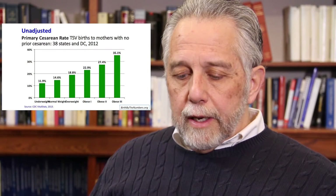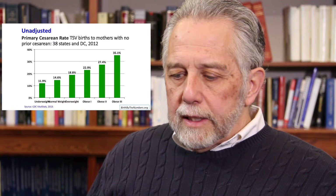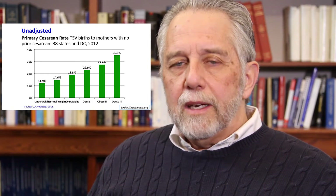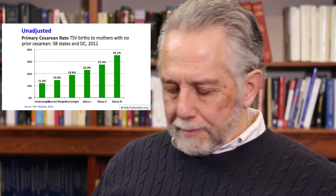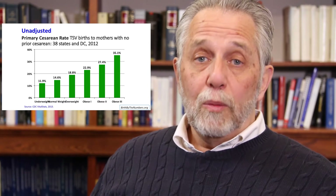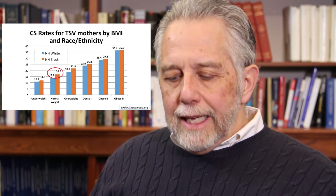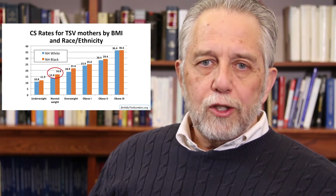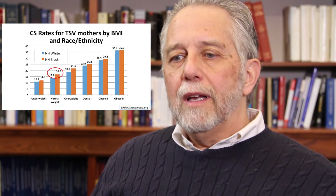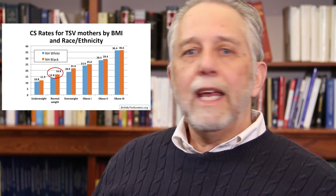So, is pre-pregnancy obesity related to the likelihood of a cesarean? Yes. This is the unadjusted data — the rate of primary cesareans by weight class. There's a consistent increase to the point where 35% of mothers in the obese 3 category have a primary cesarean, about two-thirds higher than the national rate and two-and-a-half times higher than mothers in the normal weight category. Breaking it down by race and ethnicity, non-Hispanic black mothers in each weight class have a higher likelihood of a cesarean than non-Hispanic white mothers — and notably, the biggest difference is among normal weight mothers.